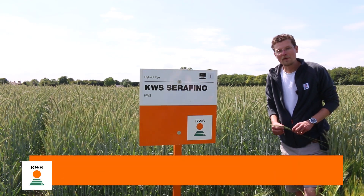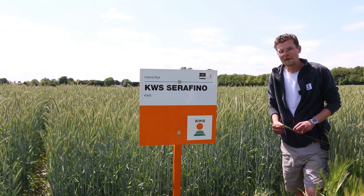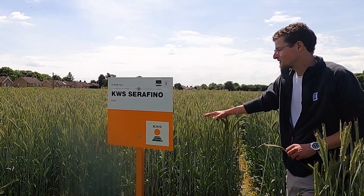Welcome to a short video on hybrid rye varieties. We're now at our site at Foulmere in Cambridge, looking at our range of hybrids for demonstration.